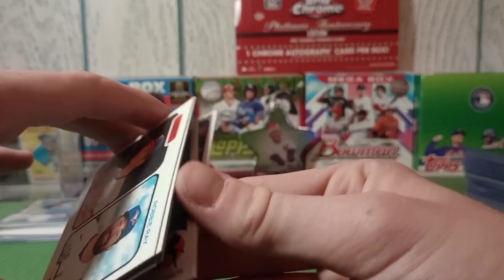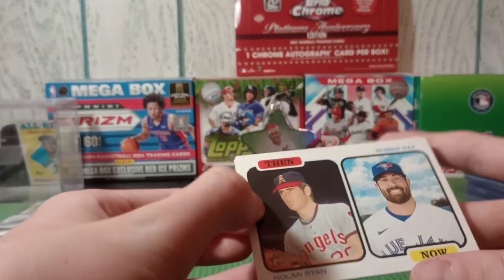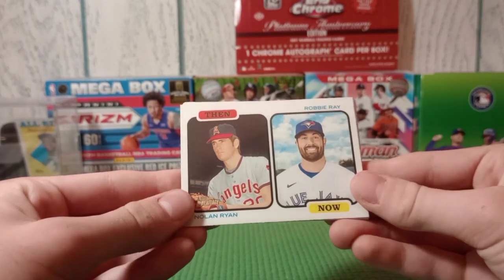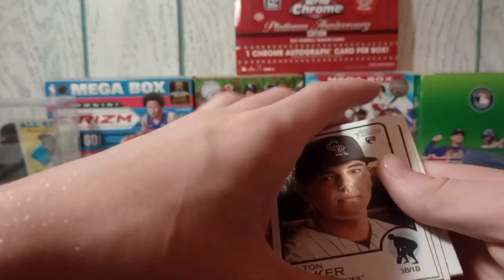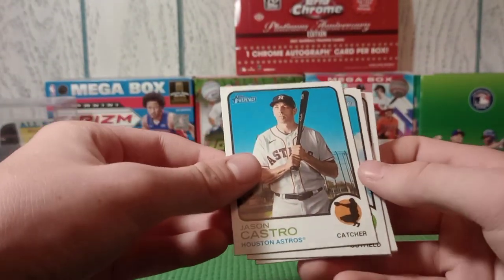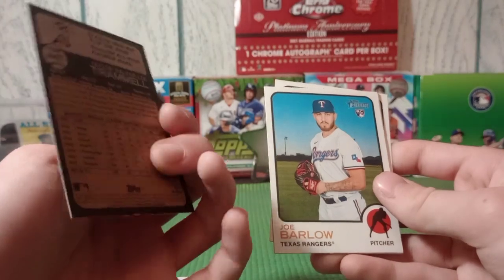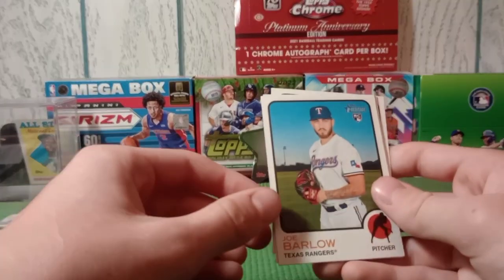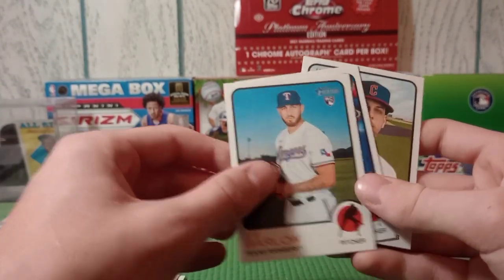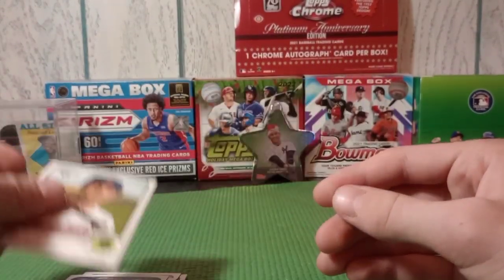I won a Heritage blaster out of the claw machine that they have at the shop - that was pretty cool. Nothing big, just some cool stuff. We got a Nolan Ryan, Robbie Ray, Colton Welker rookie, a high number Jason Castro, a high number Taylor Trammel, Joe Barlow, Hans Crouse rookie, and Ernie Clement. They're all pretty cool.